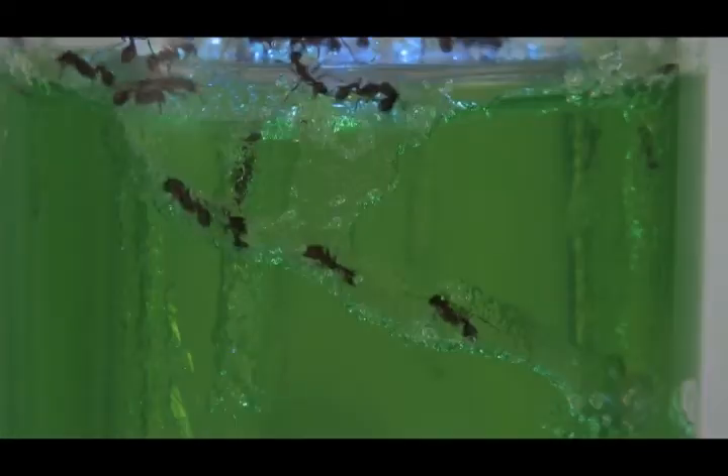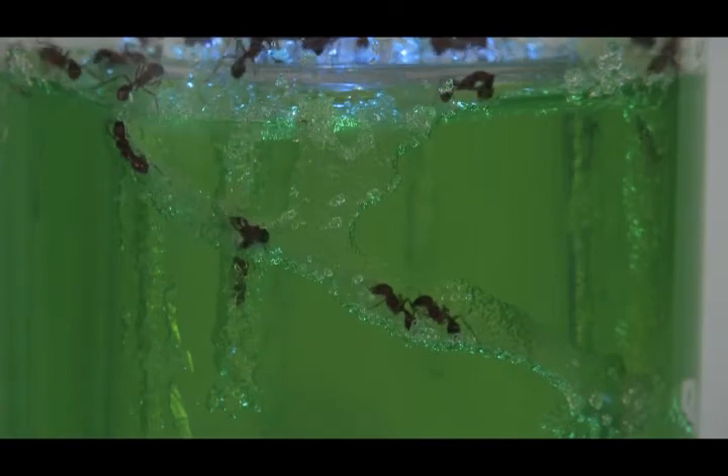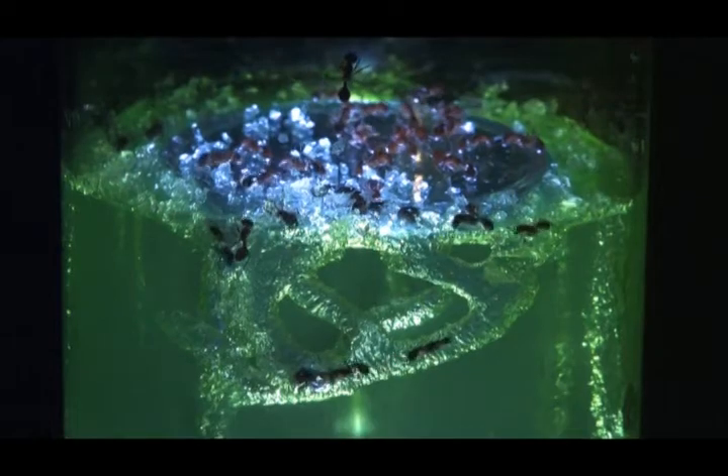Introducing the first 360-degree ant farm where busy ants dig amazing 3D tunnels. Now turn out the lights. Look up! Look out! As giant ant shadows are projected across your ceiling. Awesome! The revolution has begun.